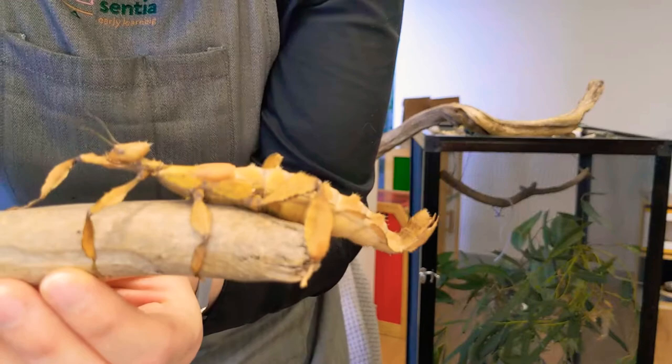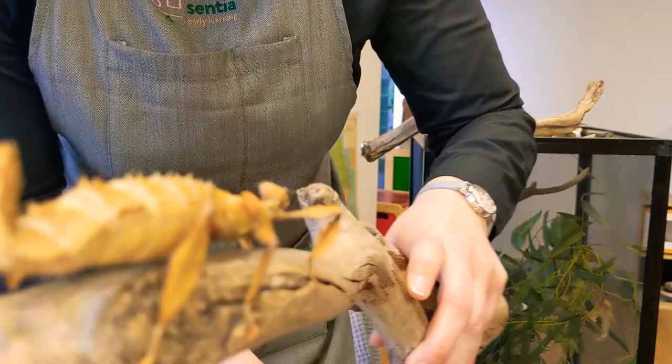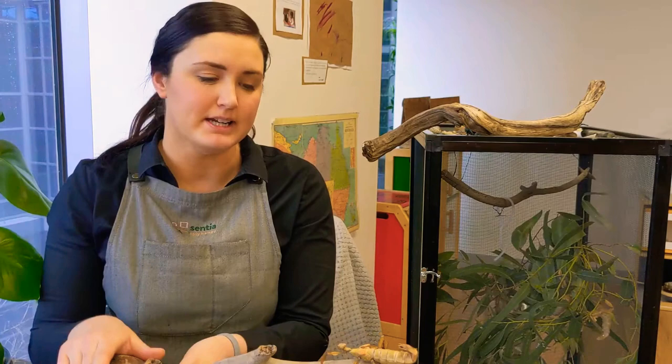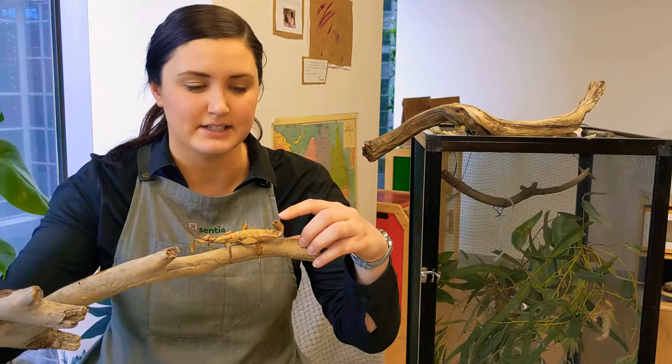Hi friends, it's Catherine here and today I have with me one of our pet insects here at Centia. This stick insect's name is Sticky and we know that it's a female because it's a lot thicker and it has little tiny wings, whereas the male one is thinner and has really big wings so he can fly around the room.